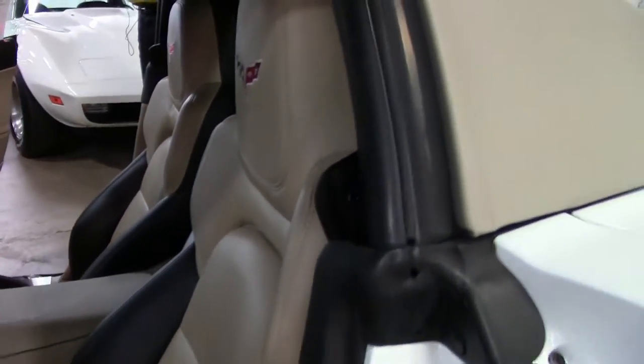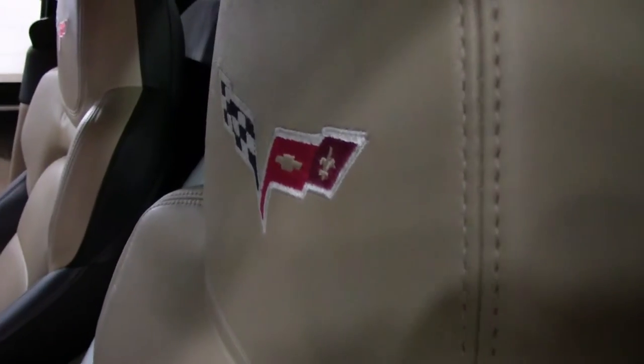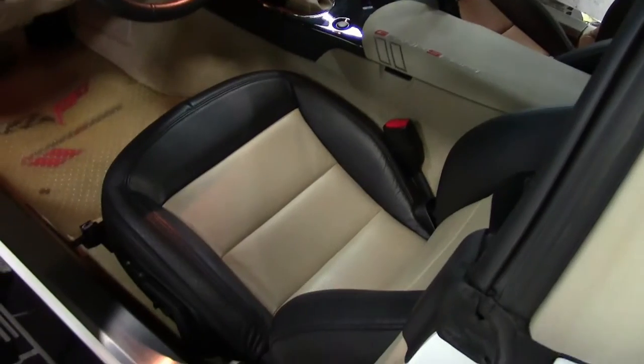It has a nav system, and as I mentioned, a ton of accessories.